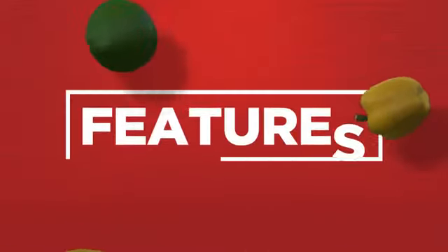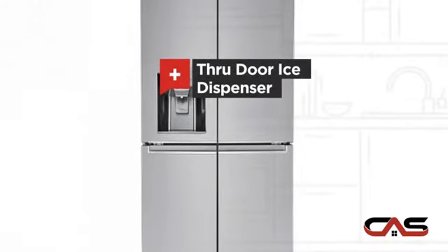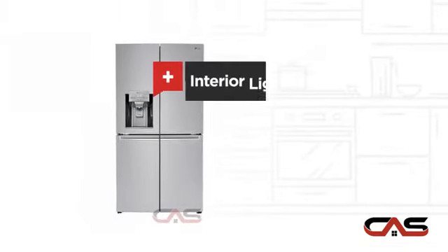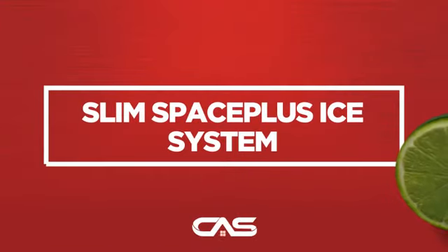It offers many features: a through-door ice dispenser, good storing capacity, bright interior lighting, and much more.